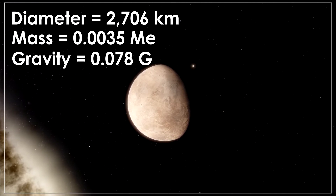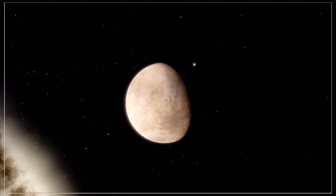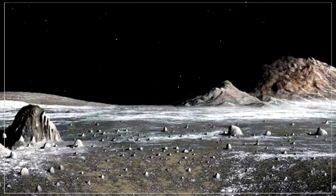It has no major atmosphere to speak of, and consequently has a surface temperature of negative 189 degrees. The moon is mostly rocky at the surface.